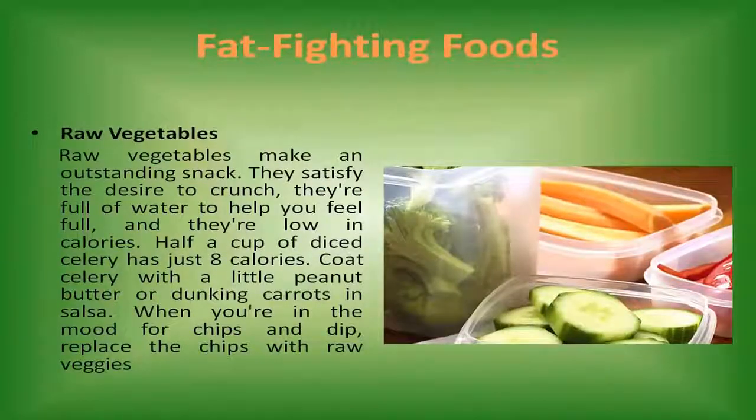Raw vegetables. Raw vegetables make an outstanding snack. They satisfy the desire to crunch, they're full of water to help you feel full, and they're low in calories. Half a cup of diced celery has just 8 calories. Coat celery with a little peanut butter or dunk carrots in salsa. When you're in the mood for chips and dip, replace the chips with raw veggies.